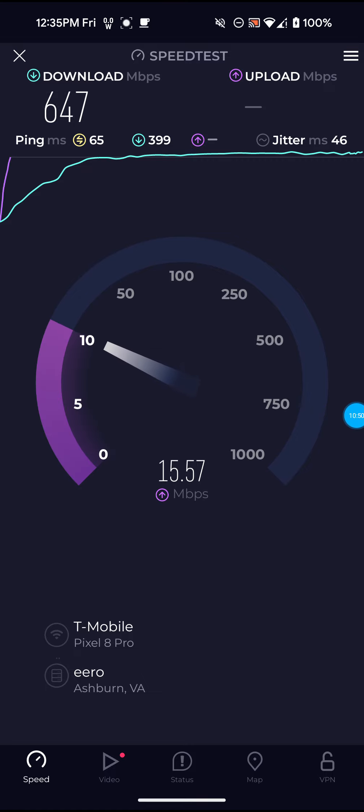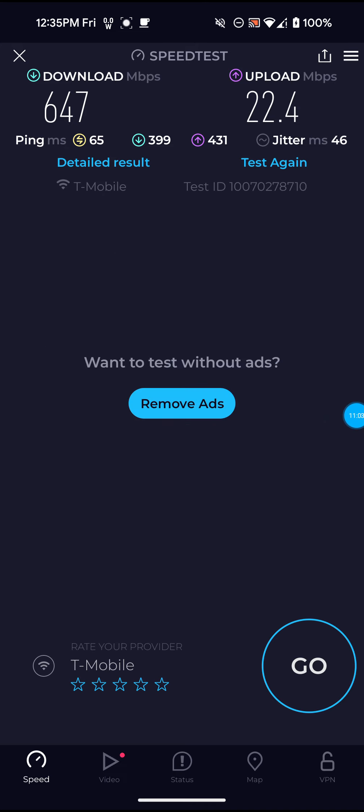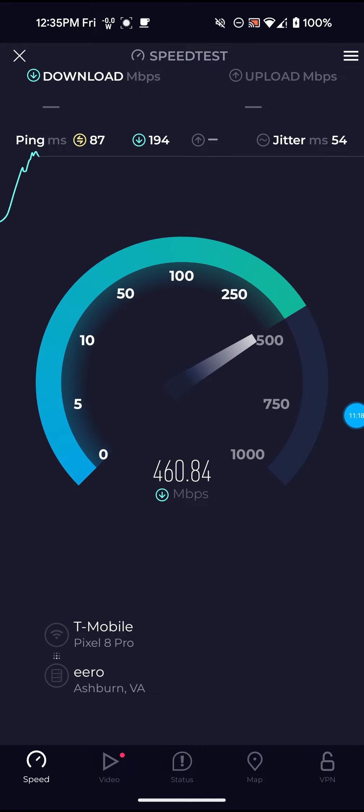Not only that, they are working on the network and the towers in my area, so you have to keep that in mind. Not bad on that one though for the download — 647, 22.4 for the upload, and 65 ping — so the ping did go down. I'll run one more on this server and then run a couple more on the West Norton PA server.